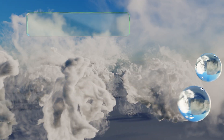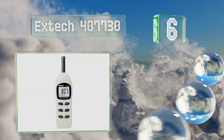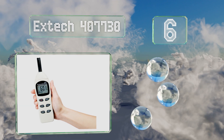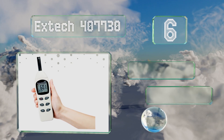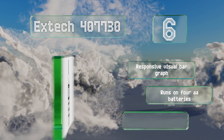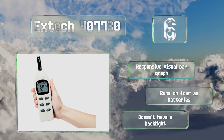Moving up to number six, the X-Tech 407730 is sensitive enough to provide readings in increments of one-tenth of a decibel and is reliably accurate to within two decibels for most sound sources. It's capable of measuring a wide range of noise types and features a responsive visual bar graph. It runs on four double-A batteries.